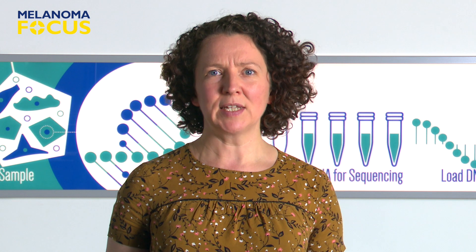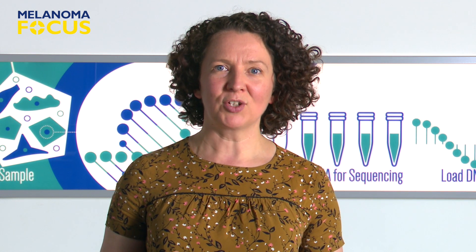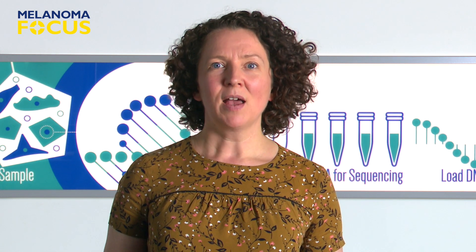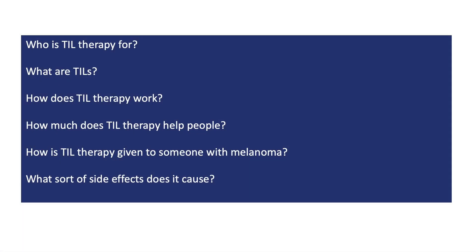Some parts of the TIL treatment are quite complicated and different from other treatments, so I'll go through them a bit at a time. I'll try to answer these questions: Who is TIL therapy for? What are TILs? How does TIL therapy work? How much does TIL therapy help people? How is TIL therapy given to someone with melanoma? And finally, what sorts of side effects does it cause?